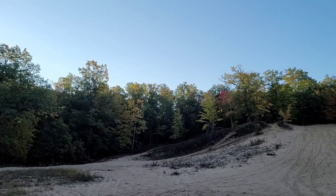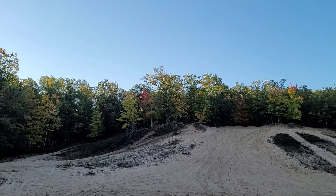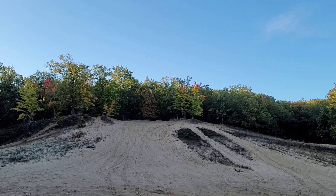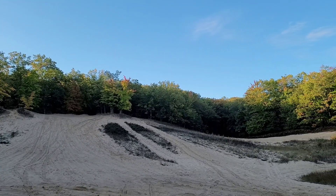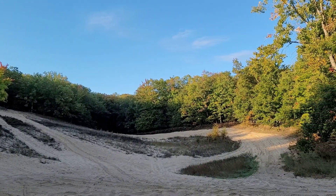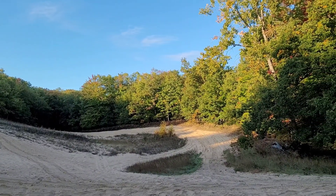Hey everyone, this is Nick with City Rock Hunting. And today we're at the sandbox. We're going to be looking for some cool rocks and fossils. It's 38 degrees this morning — should warm up here soon. Let's see what we find today. I appreciate everyone stopping by.